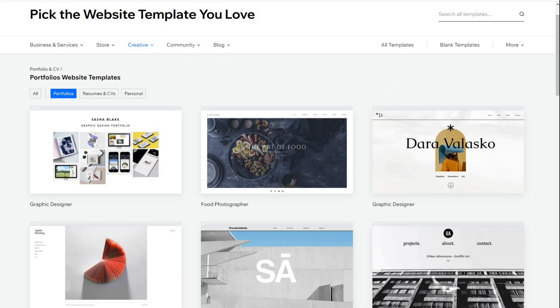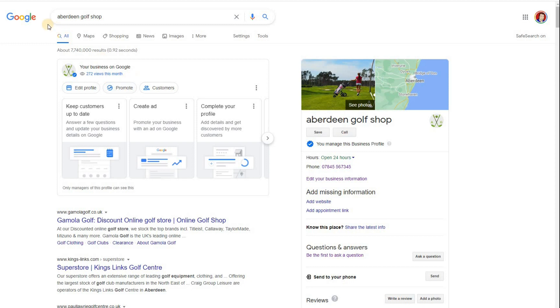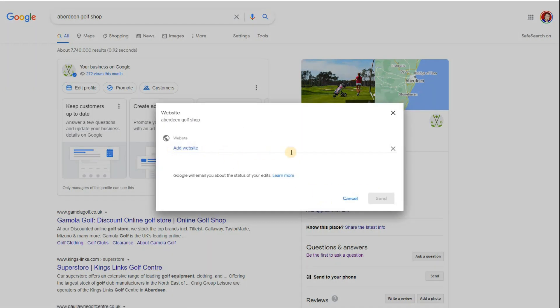Let me give you an overview of Google My Business. Google My Business is where your business appears on the right-hand side of search results, in Maps, and in Google search. I did a search for Aberdeen Golf Shop and it came up — this is a fictional golf shop I produced in a previous video. If I wanted to add a website to it, I can click and put in the URL, the domain name of the website.